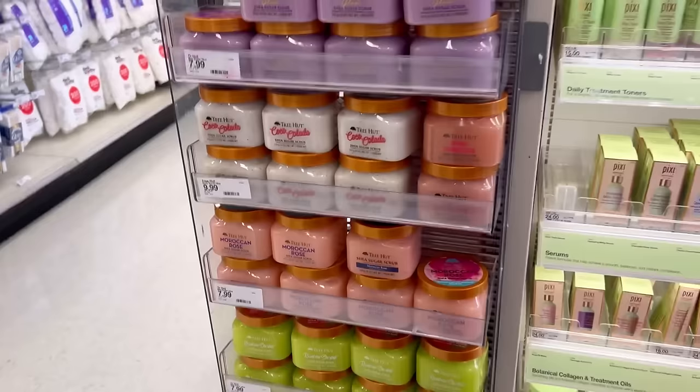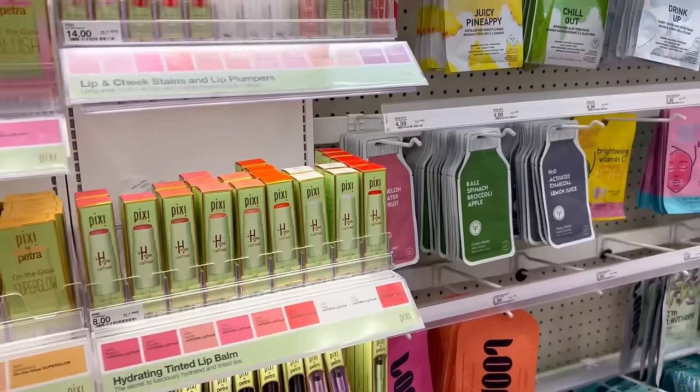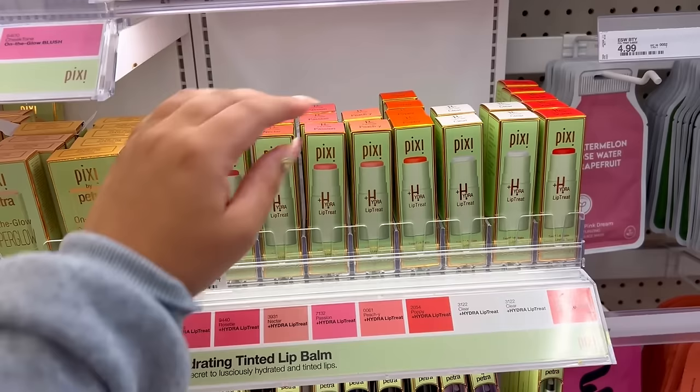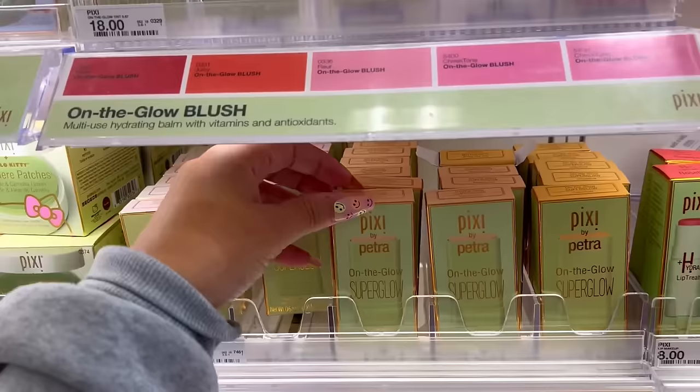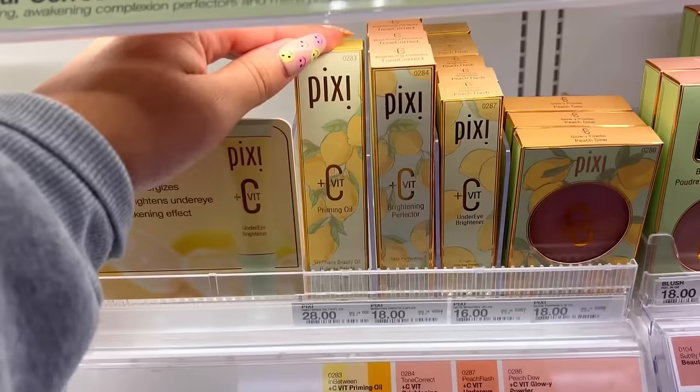Simple micellar cleansing water — I feel like I used to use Simple back in the day but I can't remember if I liked it. That Hemp lotion I was looking at would go well with the Moroccan Rose or maybe even the Pink Hibiscus, but I don't have any of those scrubs at home. Oh, what is this — Pixie Hydra Lip Treatment! These are pretty colors. They also have a clear one. I really like Pixie. There's Pixie On the Glow, Super Glow — eighteen dollars.